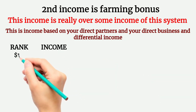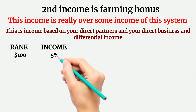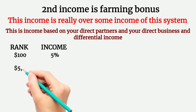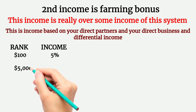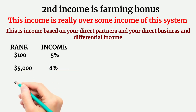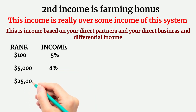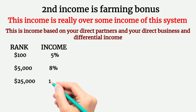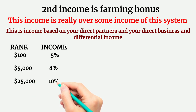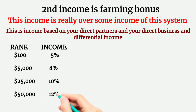The first rank is Executive, starting at $100. If your team completes $5,000 in business under you, you will get a 5% farming bonus. You then get promoted to the next rank — Supporter — and will get 8% farming bonus. Complete another $5,000 in business and you get promoted to Builder rank, earning 10% farming bonus.